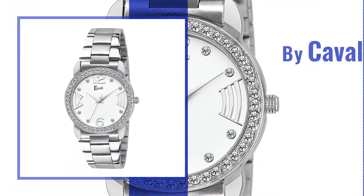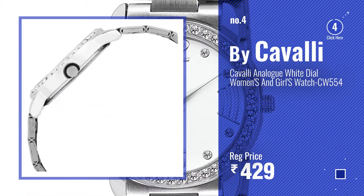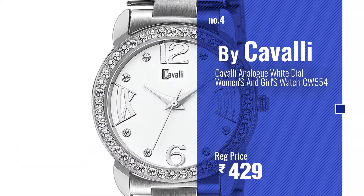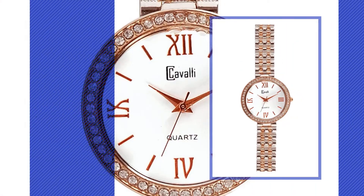Number four. Number five, also by Cavalli.